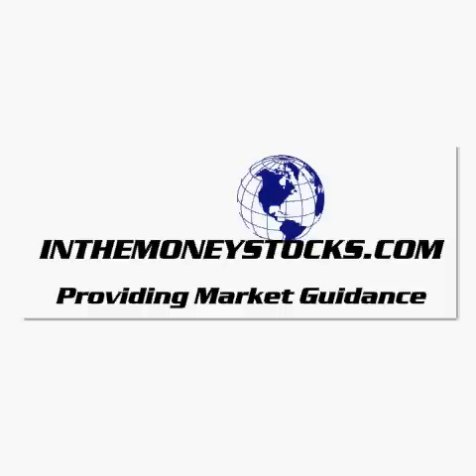Hey folks, welcome to Market Intraday Analysis by InTheMoneyStocks.com, your leaders in pure technical analysis, avoiding all that Wall Street hype. Today, Tuesday, December 7th, 2010.